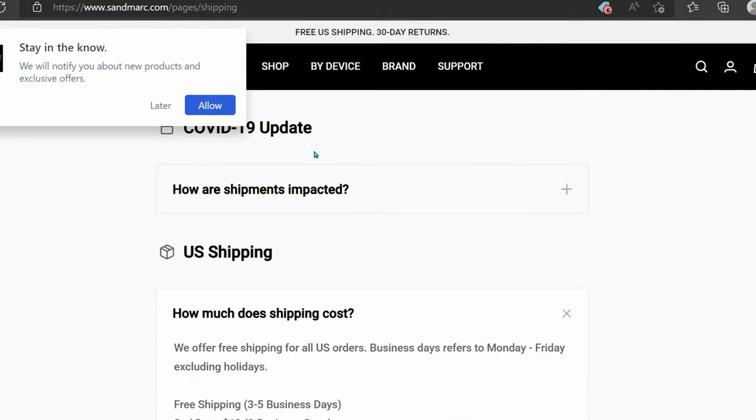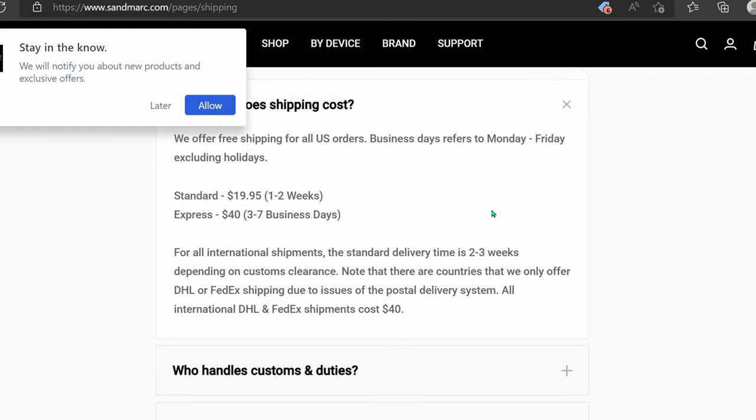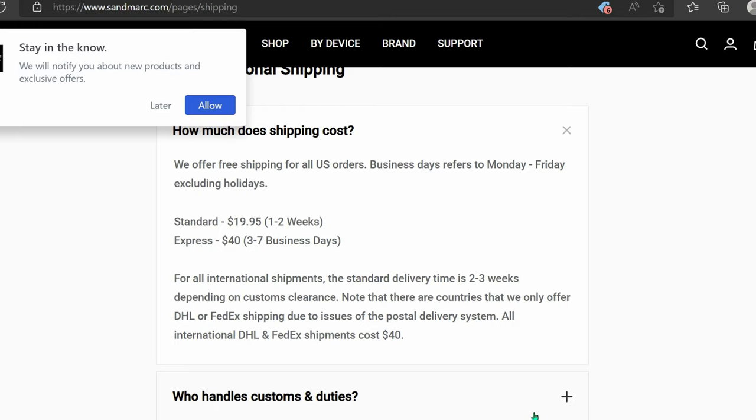They do ship internationally. If you're from the US, shipping is free. But for international buyers — from Japan, Singapore, or anywhere in Asia, Europe, or elsewhere — shipping will cost you $40. You can always visit the website for details. From what I know, it will take two to three weeks to reach your house, so do expect delays. They use DHL or FedEx for shipping. Without further ado, let's get on with this review.